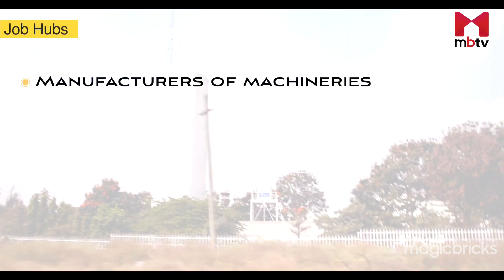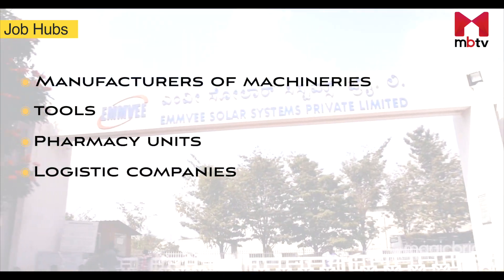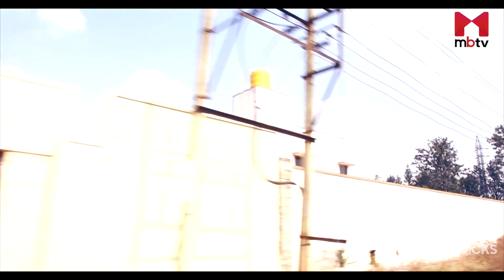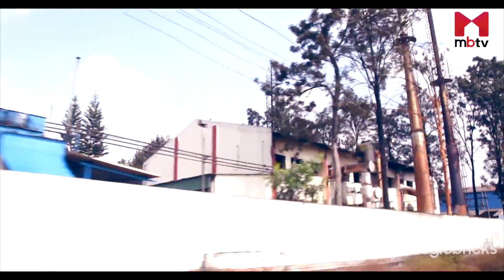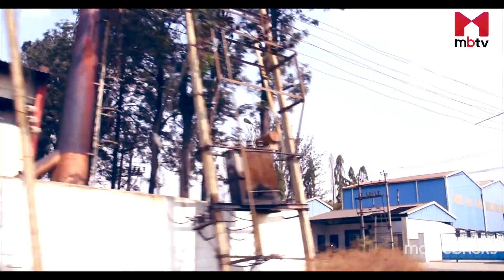Manufacturers of big machineries, tools, pharmacy units and logistic companies are located along this corridor. Industrial areas located in Yashwanpur, Peenya, Hirehalli and Davaspete are some of the major industrial parks developed by the KIADB. The Bengaluru-Mumbai Economic Corridor and Vasanthanarsapura industrial parks are further increasing the hopes of those who are willing to settle here.